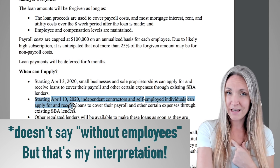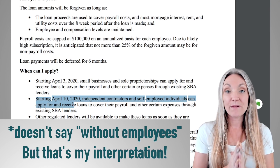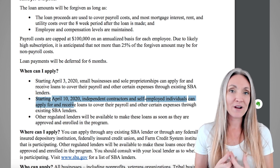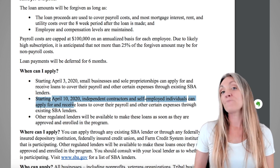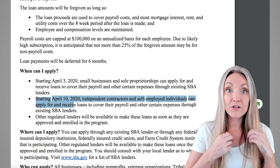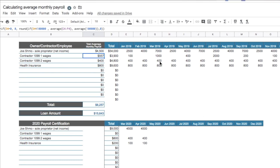Businesses with employees can start applying on the 3rd; businesses without employees start on the 10th, though you could try to get started a little early. This loan is supposedly based on your credit score, but I wouldn't let a less-than-perfect score deter you — it's a self-verification process. You certainly don't want to lie, and if you don't need the money you should not apply, but if you need it you should definitely apply. For calculating the amount, check out my other video on average monthly payroll for the PPP.